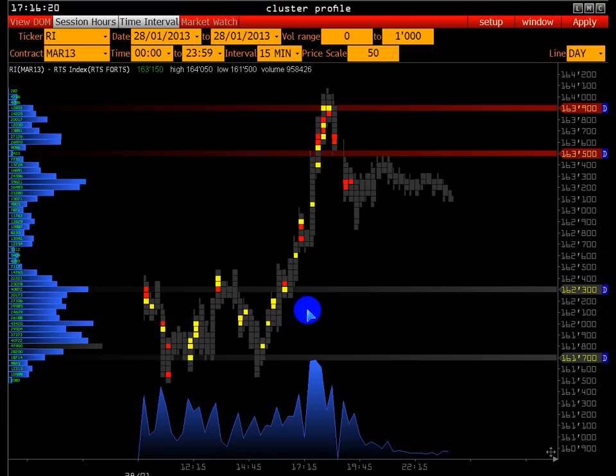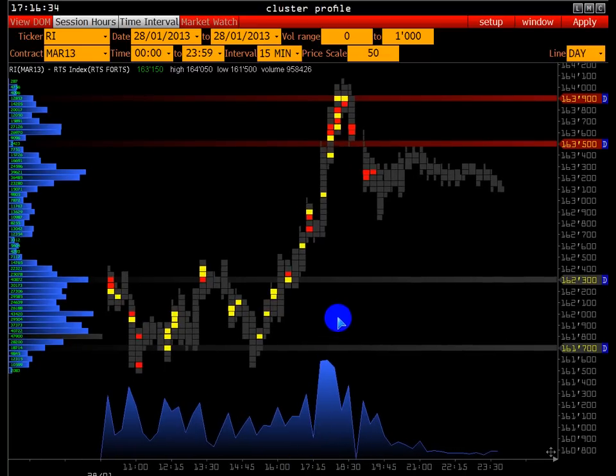Аукцион распределился. В точках разворота часто происходят объёмные сделки, если это достаточно надёжная точка разворота. Мы берём именно вот это время — 17.30, 17.45. Происходят объёмные сделки.